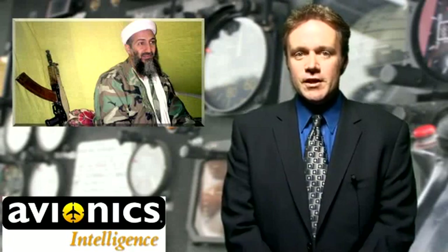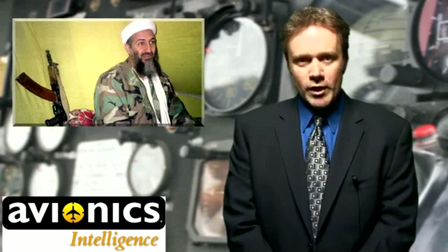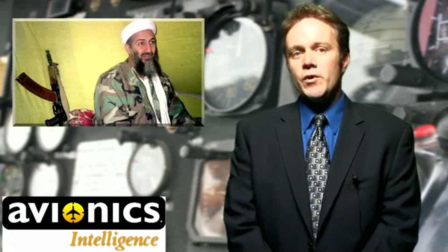U.S. Army officials, in an effort to keep costs down and at the same time integrate commercial hardware and software technology, worked with Rockwell Collins engineers in Cedar Rapids, Iowa, to develop CAAS, which is implemented through open standards on hardware and software.